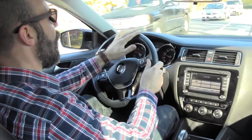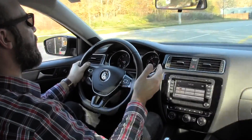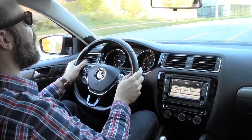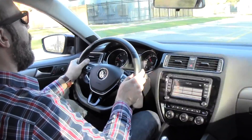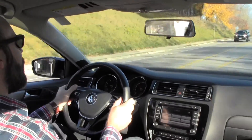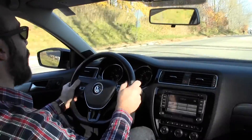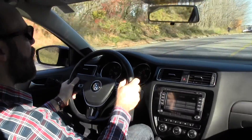It's also got great horsepower and pickup. This is at 170 horsepower and it's Volkswagen's 1.8 turbo — a very torquey, peppy engine, and quite fuel efficient as well. In the past, our 1.8 turbos required premium fuel, but now they just take regular fuel, which makes it that much better.